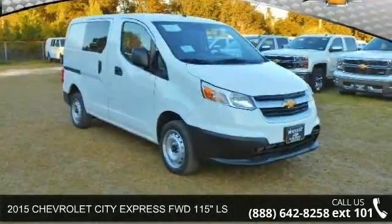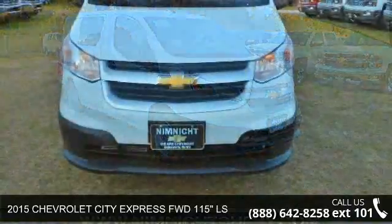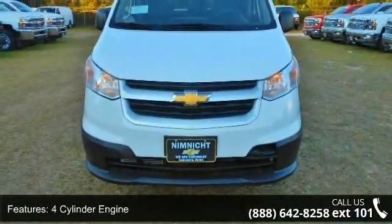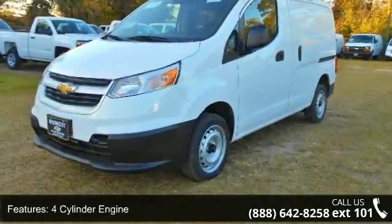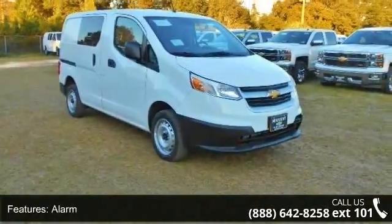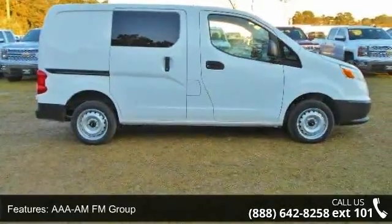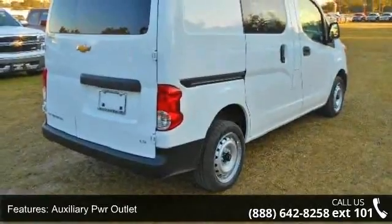Step into the 2015 Chevrolet City Express — this may be the set of wheels you've been looking for. This vehicle's top features include a four-cylinder engine, four-wheel ABS, alarm, AM/FM with auxiliary power outlet, bucket seats, interior options, continuously variable transmission, daytime running lights, and electronic stability control.